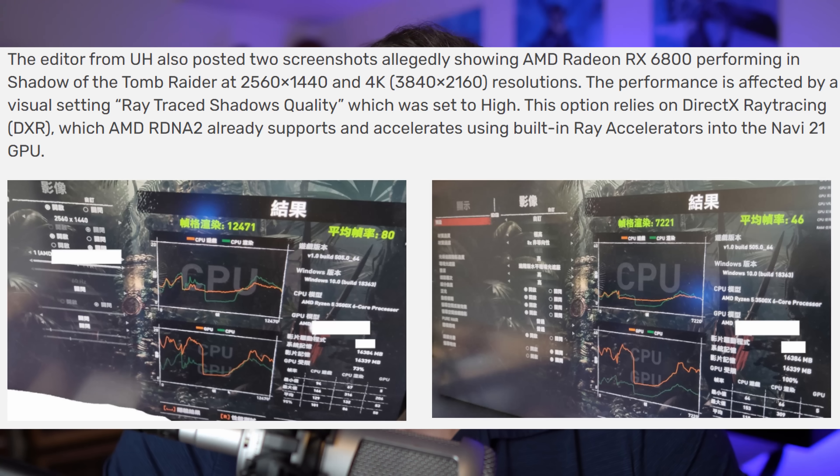Now let's take a look at the gaming performance. Before we look at the actual numbers, let's think about the game. This is Shadow of the Tomb Raider, which has ray traced shadows. It's one of the earliest games to implement ray tracing, so I would not consider it the greatest ray tracing benchmark available. But it's an actual game with ray tracing, and because it supports DXR — DirectX ray tracing — the AMD card is compatible with that ray tracing.